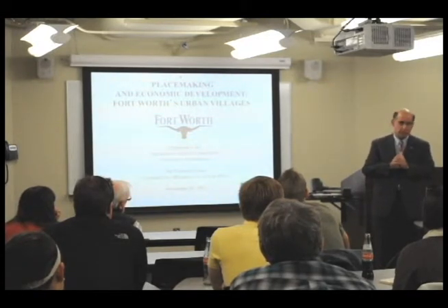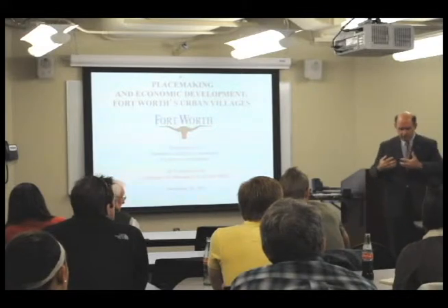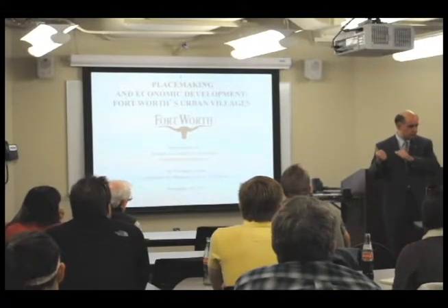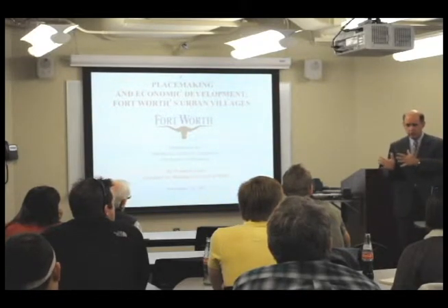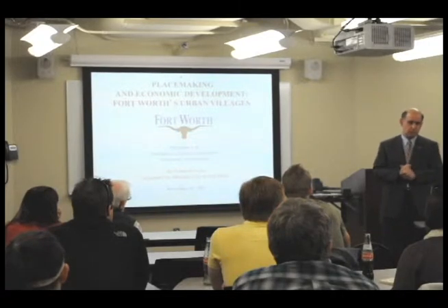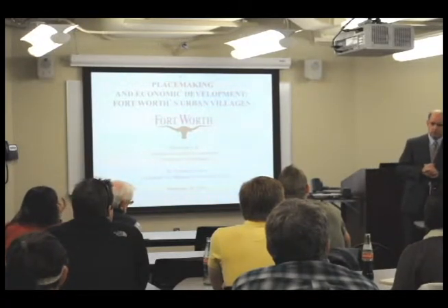I'm happy to tell you a little bit today about Fort Worth and the work that we've done to revitalize our distressed commercial districts. It's a big challenge in any community, but I think the principles I can describe to you this afternoon are equally applicable in a small town with a struggling downtown, or in a mid-sized larger city.